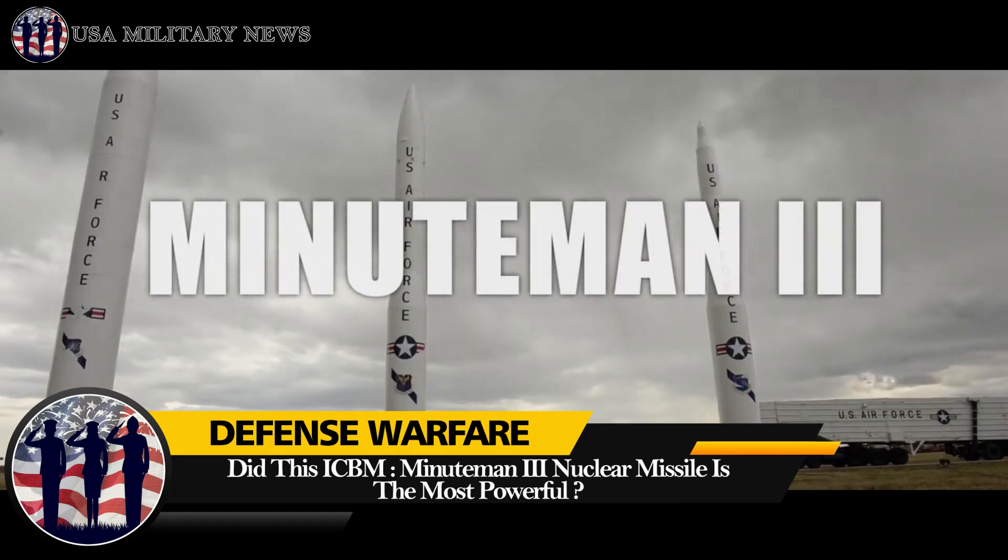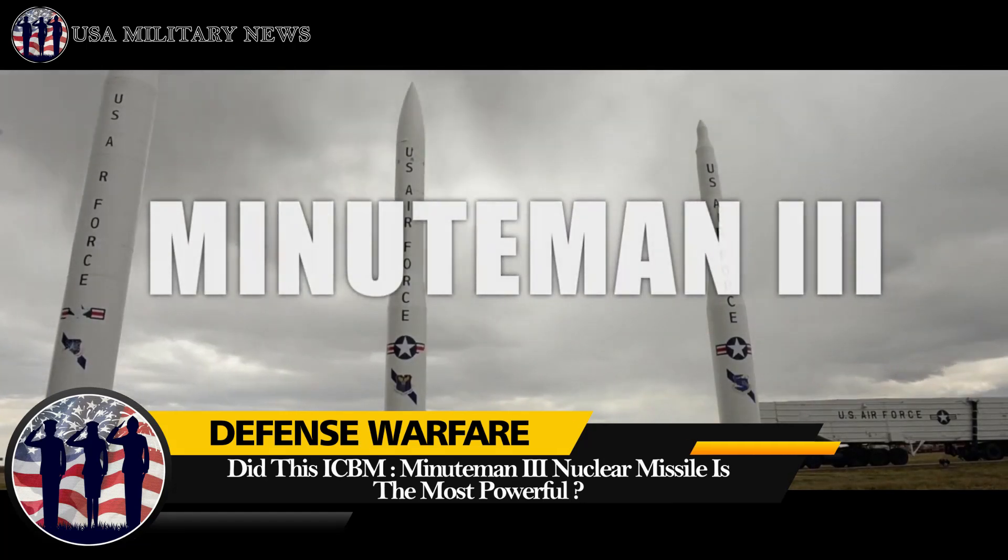Did this ICBM, the Minuteman III nuclear missile, is the most powerful?